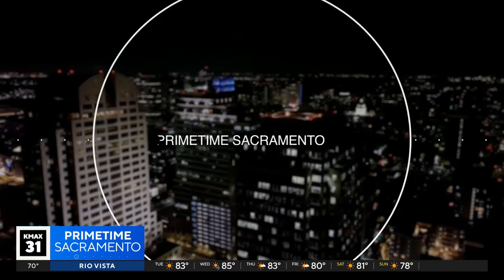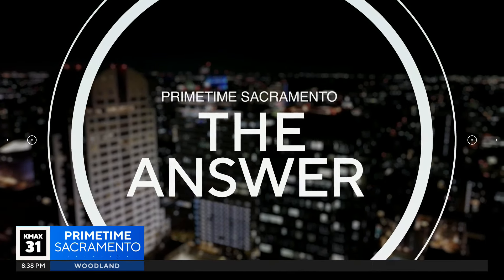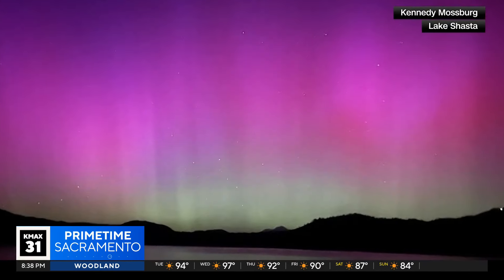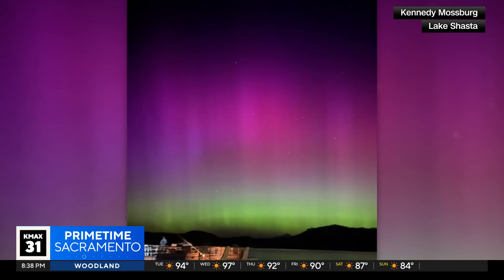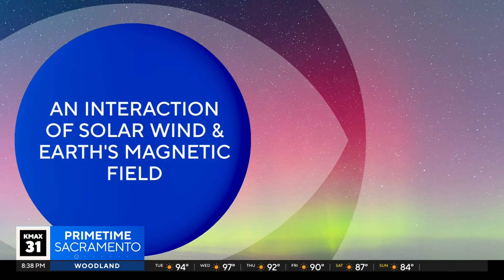So ever wonder what causes the northern lights? We break it all down in tonight's The Answer. The northern lights, also called aurora borealis, appear in a clear night sky as swirling rivers of greenish-blue, red, or purple light. In simple terms, the auroras can be explained as an interaction of the solar wind and the earth's magnetic field.